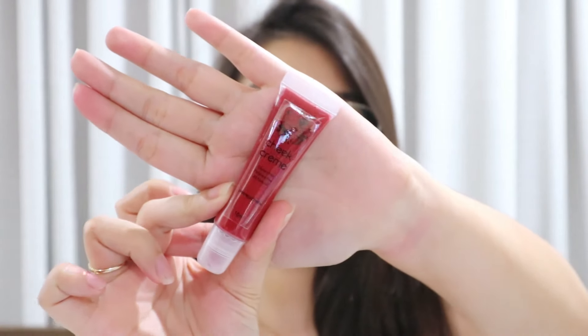First is this cheek cream from Beautified in the shade Pomegranate — and this is the packaging. Let's swatch it. It's very creamy and actually very pigmented, and it smells nice — like bubblegum. Next is another cheek cream from Beautified in the shade Apricot. It looks natural pink and I think I can wear this one for my everyday look.